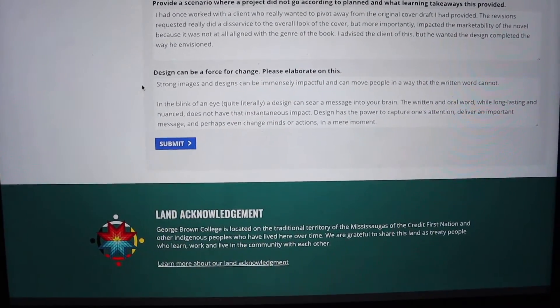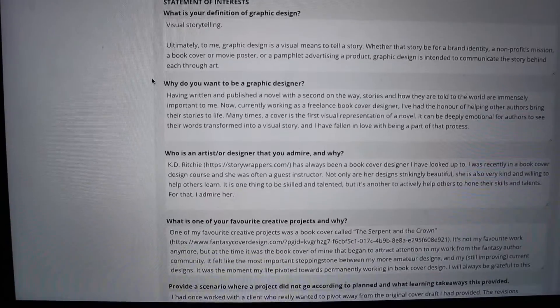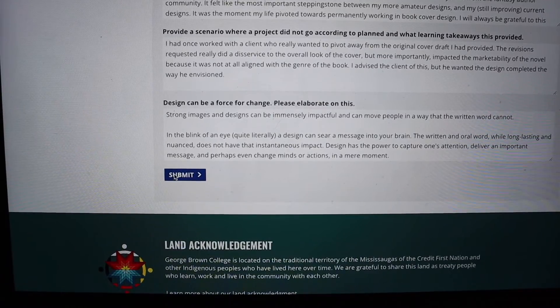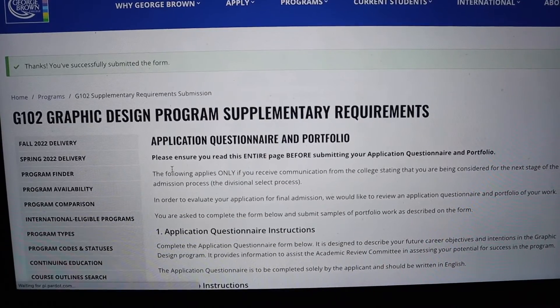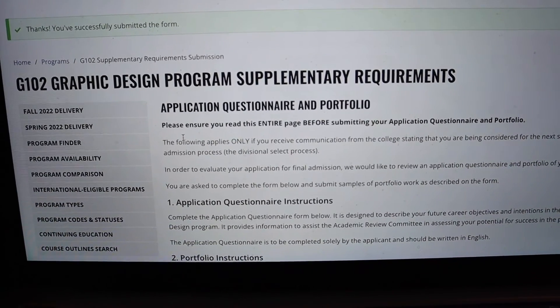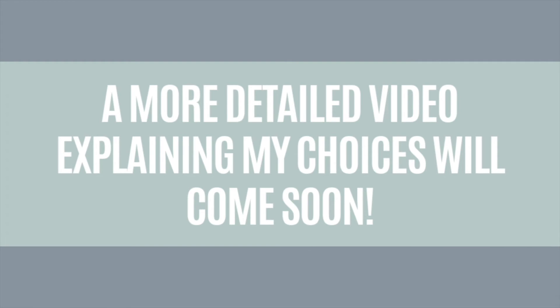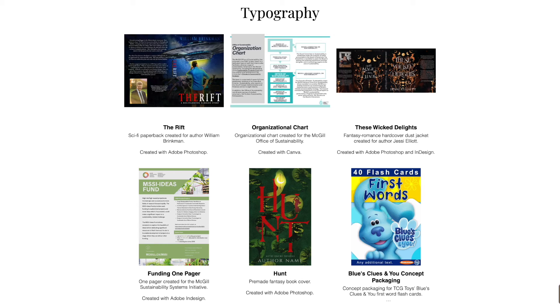I filled in the questionnaire. It's the next day now, by the way. I filled in the questionnaire and here we go - we're going to click submit. Oh my gosh, please work. Oh, thank God. I've been on that page for like two days now. I was really nervous it wasn't going to work. It's submitted!